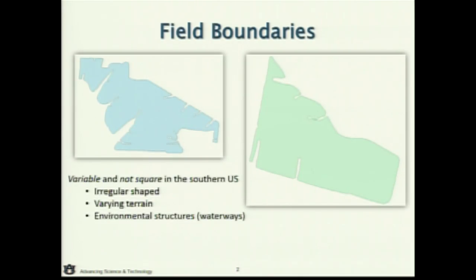Stepping back and thinking about where we were in the introduction and trying to farm — these are real conditions. A couple of field boundaries here in the South: we've got these irregular shaped fields, small to large as mentioned prior, 20 acres to 200 acres. Within those fields we have not only varying terrain but environmental and conservation structures that we've implemented and want to preserve because they play a key role in our farming system.